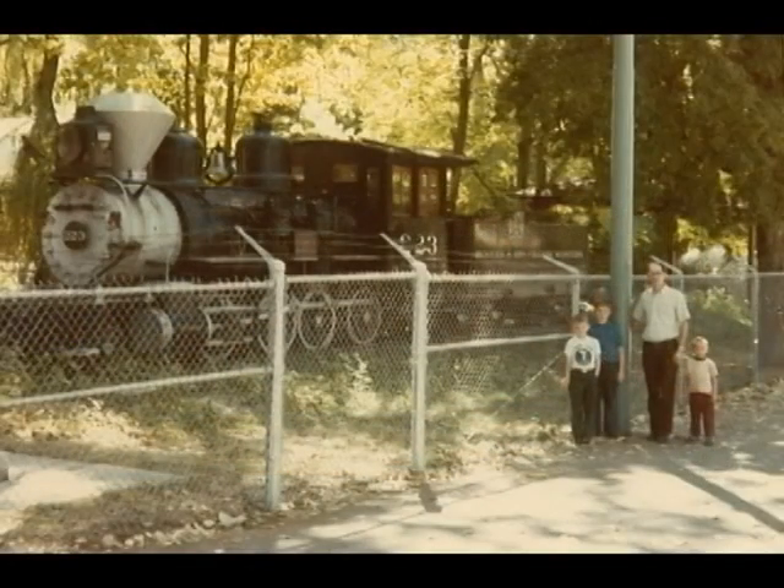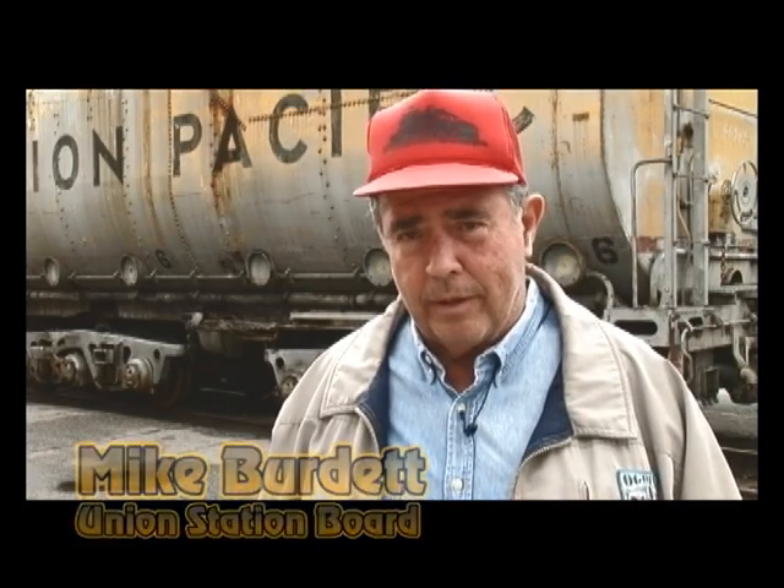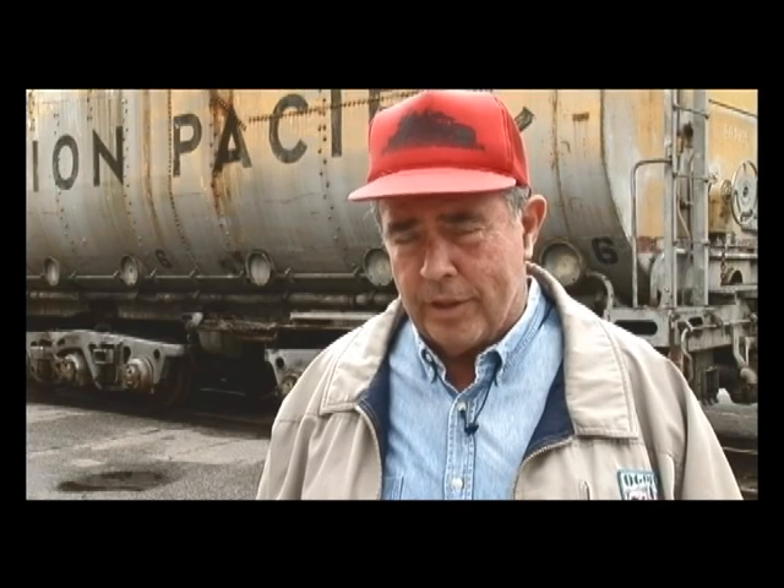It was given to the city of Salt Lake City in the 1940s. I first became aware of 223 when it was in Liberty Park, and then one day I noticed that it was gone and I tracked down where it went. The Historical Society had moved it down to the Rio Grande Station in Salt Lake.